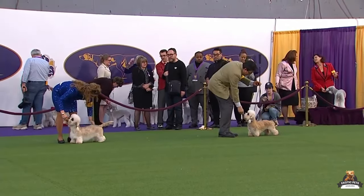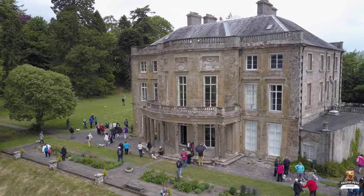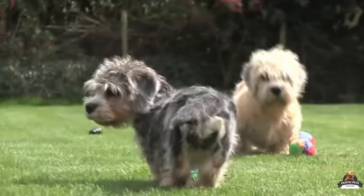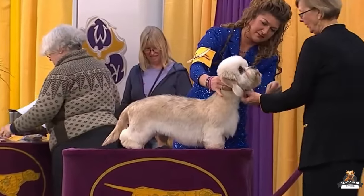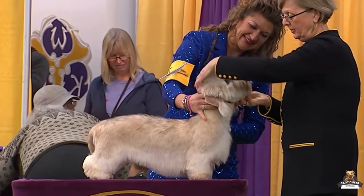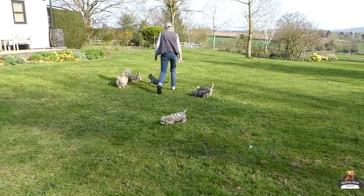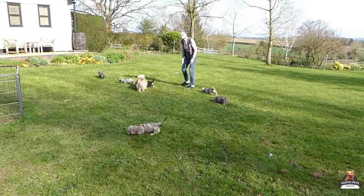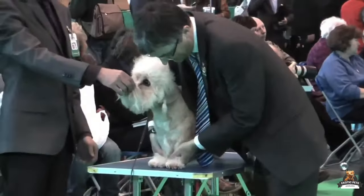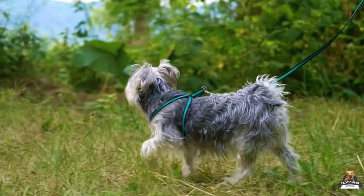Some believe this surge in popularity led to breeding with Dachshunds, giving them their distinctive long bodies. Officially recognized by the American Kennel Club in 1886, the Dandy Dinmont Terrier holds the unique title of being the only dog breed named after a fictional character — pretty cool! A terrier by breed but a gentleman by temperament, it might be your perfect pooch.